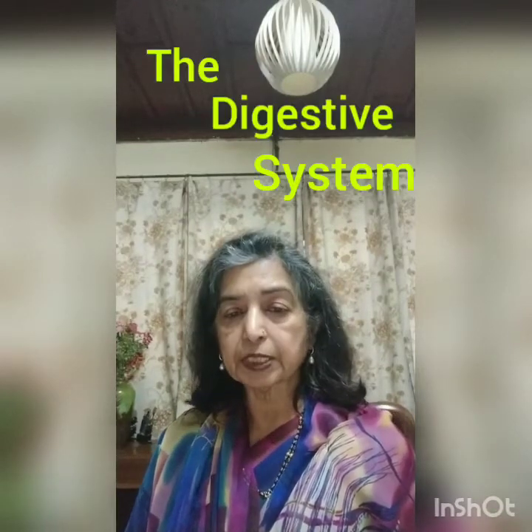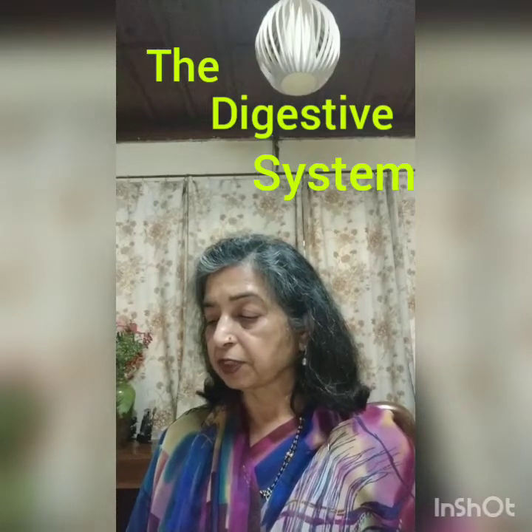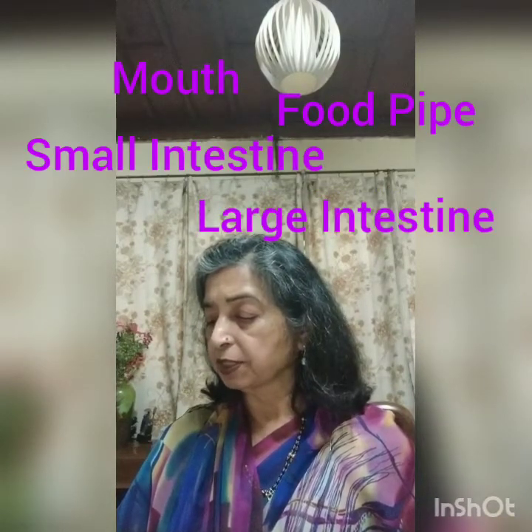Now let's take up the digestive system. The organs of the digestive system are the mouth, food pipe, small intestine, and large intestine. These organs break down the food into simpler substances which we can use.